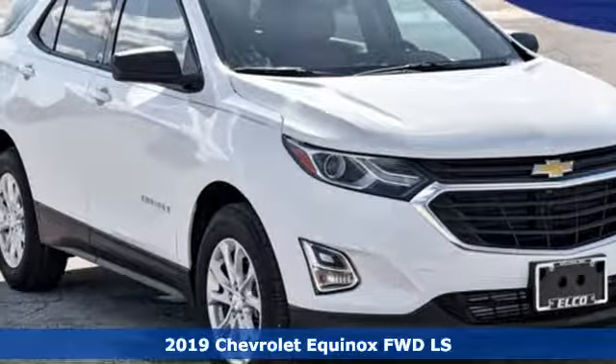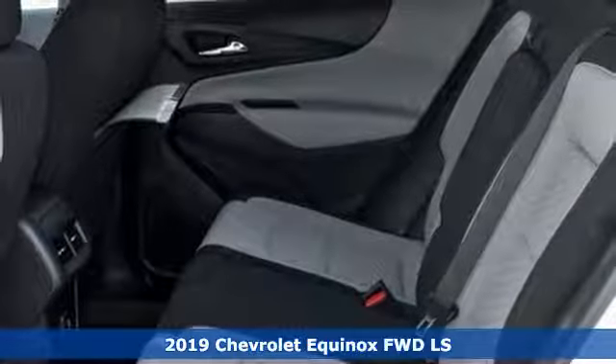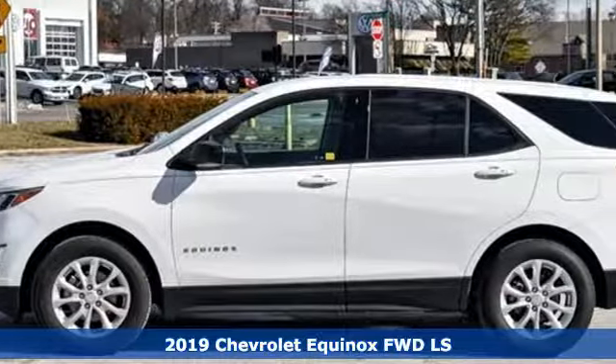It's a new 2019 Chevrolet Equinox. Stylish, energized and ready for takeoff, this is a multitasker that doesn't compromise.